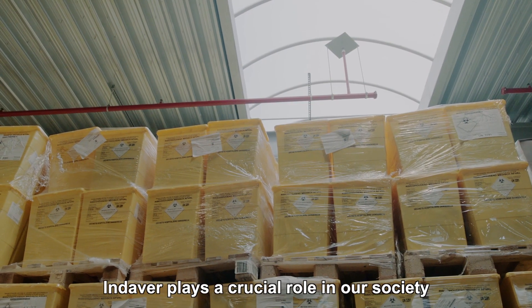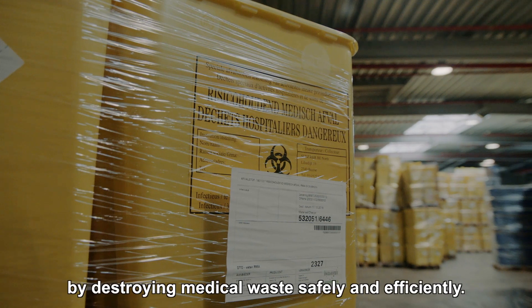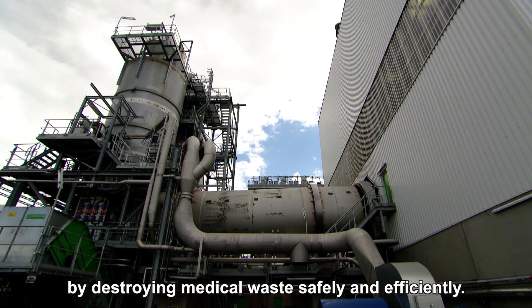Indover plays a crucial role in our society by destroying medical waste safely and efficiently.